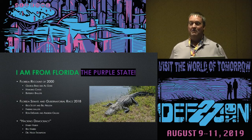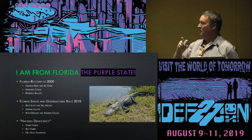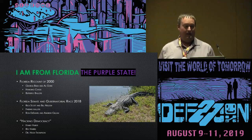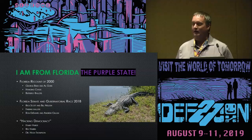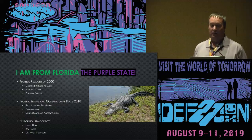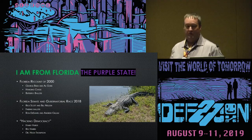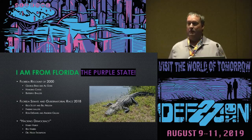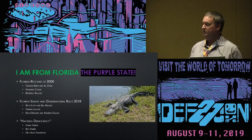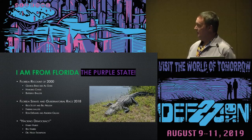I'm from the purple state of Florida, and I promise I did not plan this. Florida is always in the news about something, whether it's alligators, the recount of 2000, the gubernatorial race of 2018, or the scene for Hacking Democracy where Harry, Bev, and Dr. Hugh Thompson did a lot of filming in Florida.